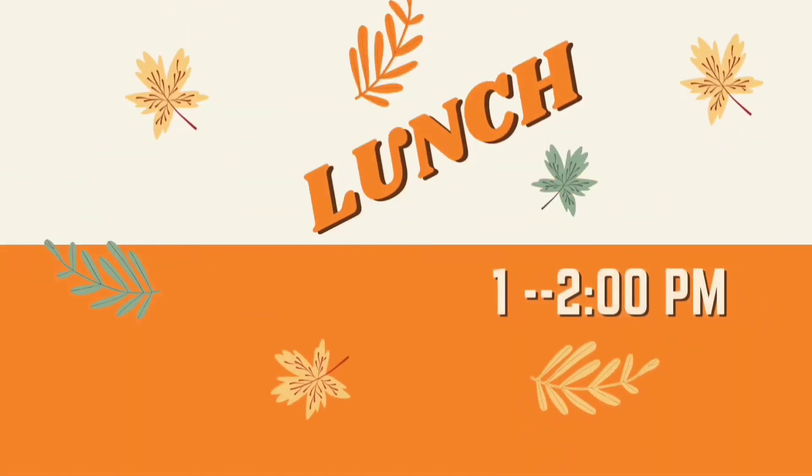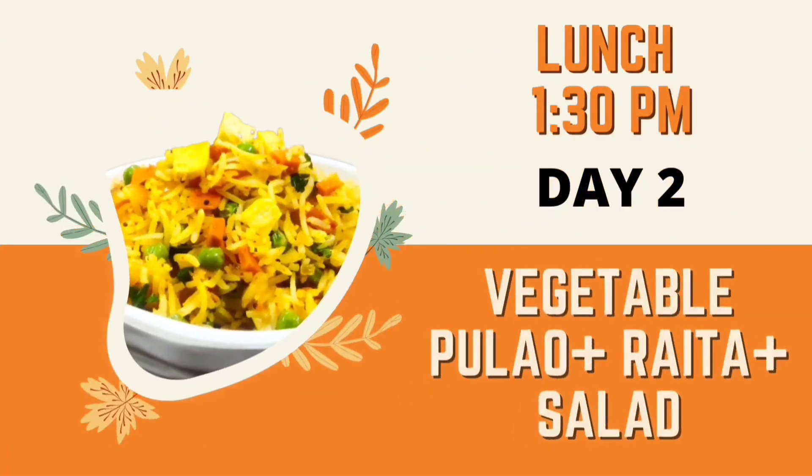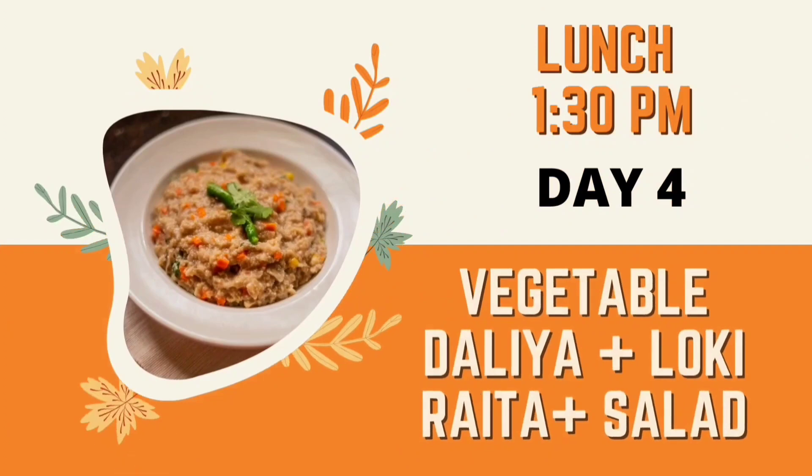Lunch is at approximately 1:30 to 2 pm. Day 1 you will take roti, dal, vegetable, salad, and curd. Day 2 you will take vegetable pulav, raita, and salad. Day 3 you will take roti with salad and curd. Day 4 you will take vegetable dalia, raita, and salad.